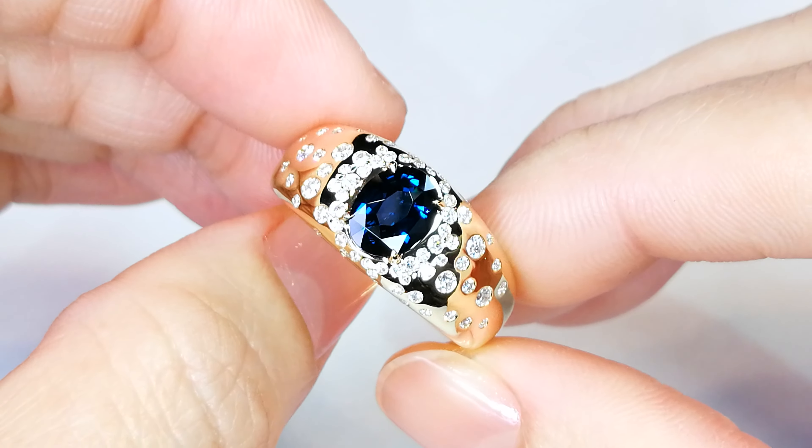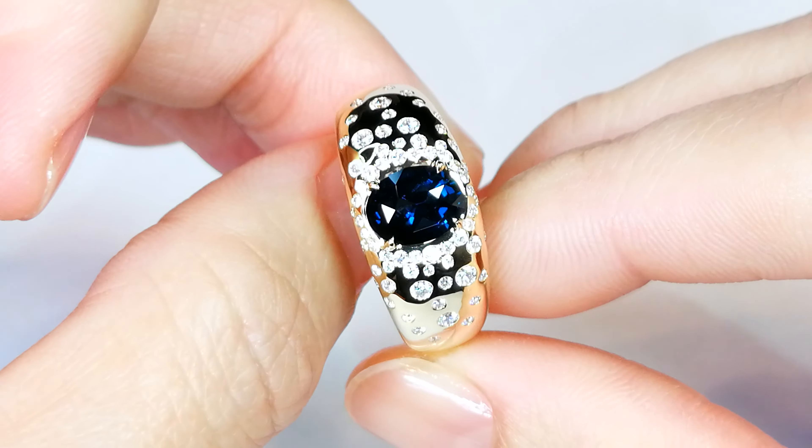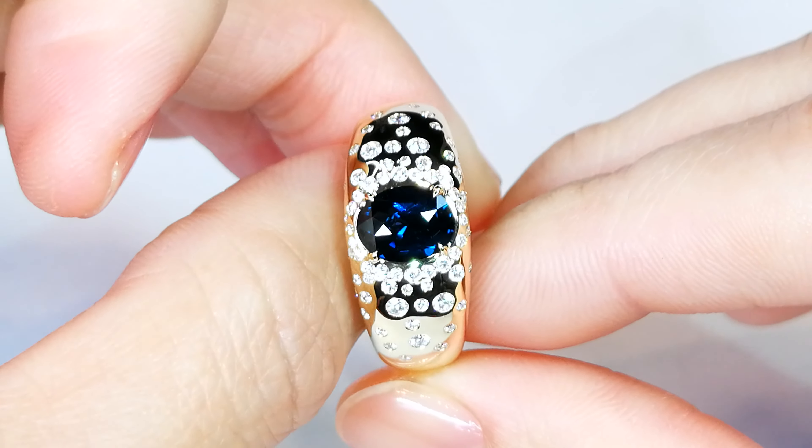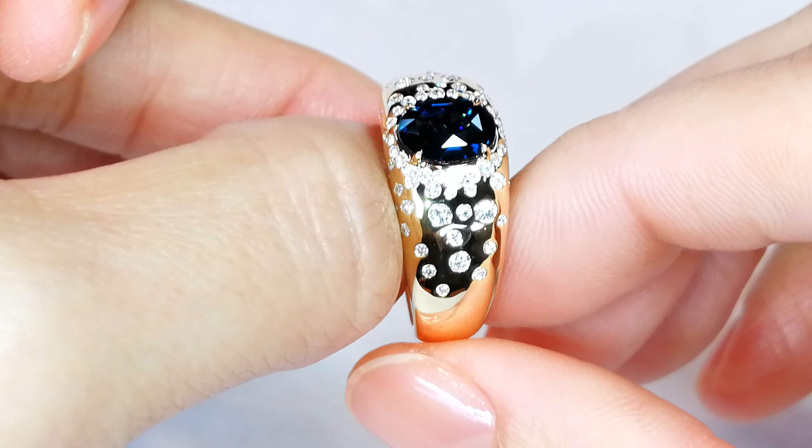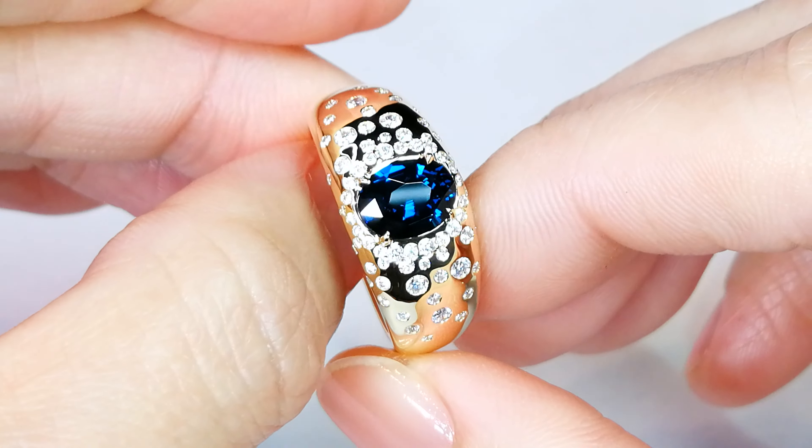These are extremely rare and they're up there with Russian demantoid, they're up there with big spinel, they're up there with the big collectible gems of the world — the taphites, etc. This is a collector variety.